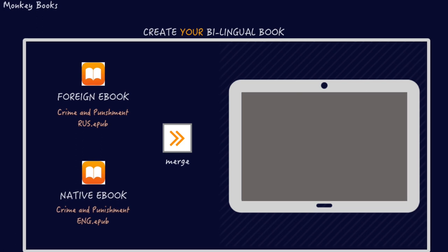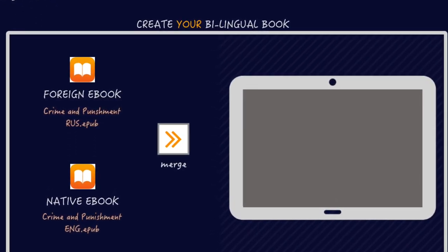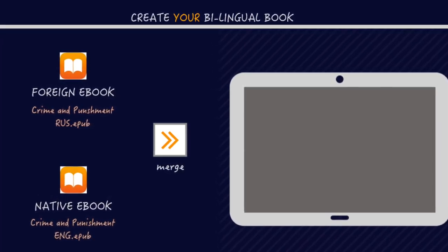How does it work? You provide us with an original book and its translation. We merge them both so you get a bilingual book, which can be used in two ways.